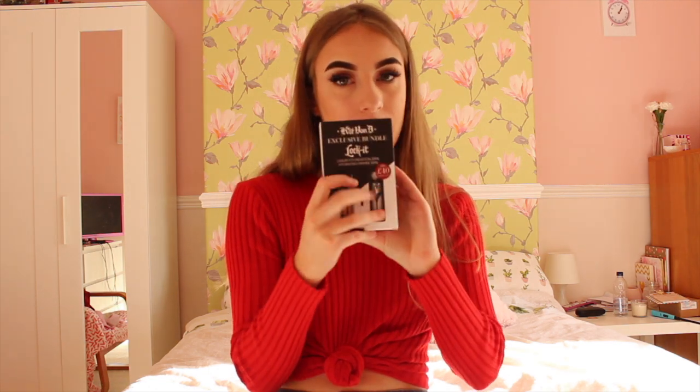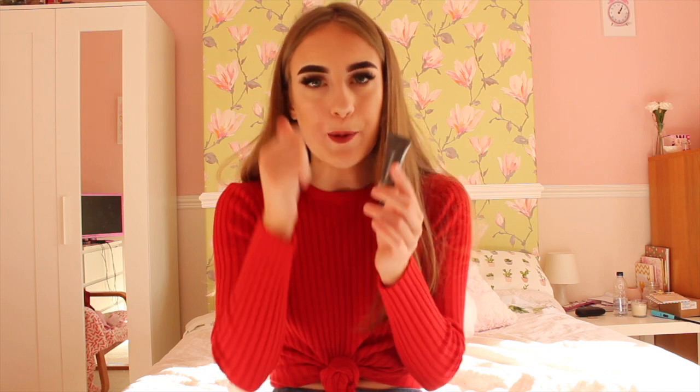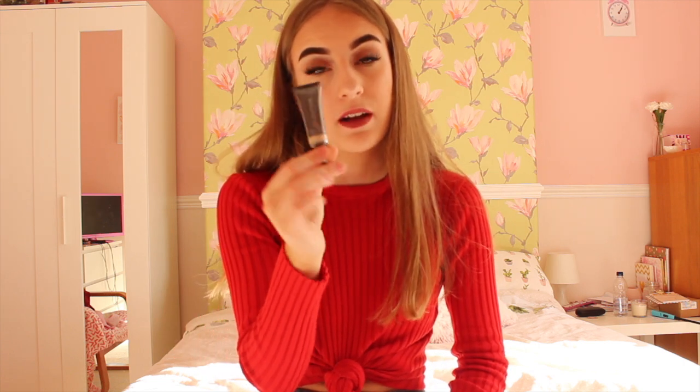Kat Von D's makeup is the bomb so I couldn't leave those in the shop. In Superdrug, all of their makeup is three-for-two at the moment, so I went to the Revolution stand and got the super-size concealer in shade C1 — this is £7. I was going through a normal size every month which was ridiculous. I also bought the Revolution Pro concealer for eyelids and around eyebrows, also in C1.